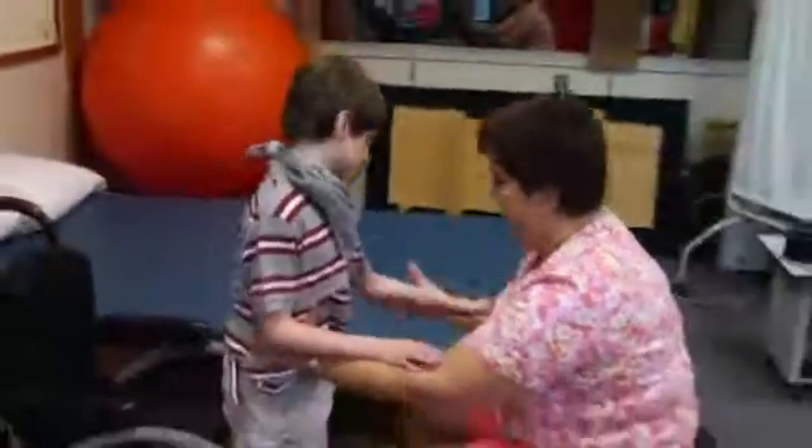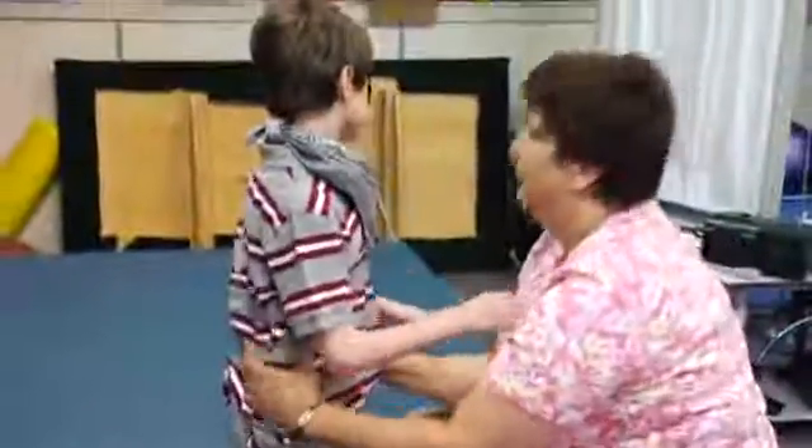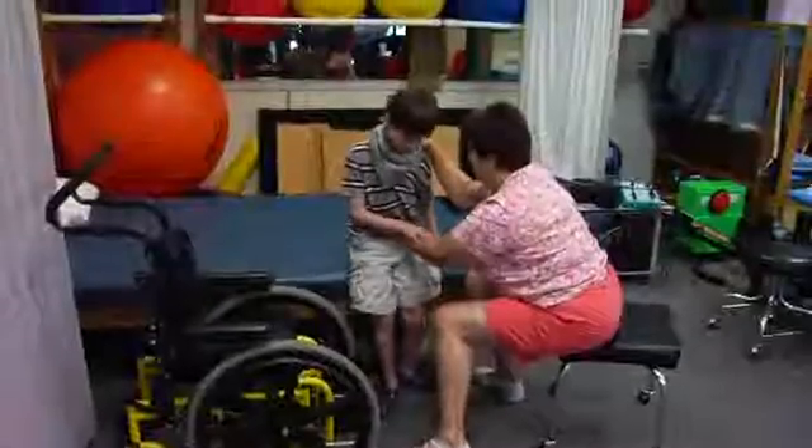In a video clip, a young boy in a wheelchair is working with a physical therapist. She assists him in moving from the chair to a standing position, and then transitioning to a seated position on a nearby bed.